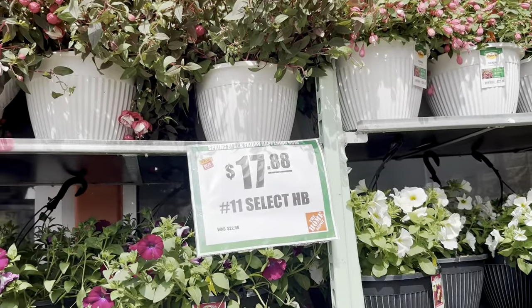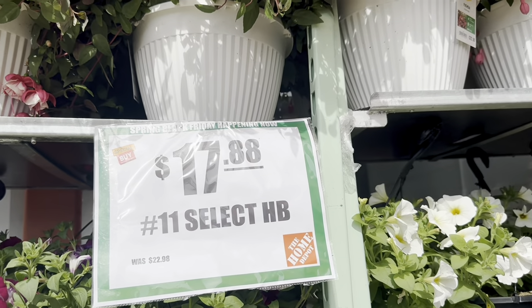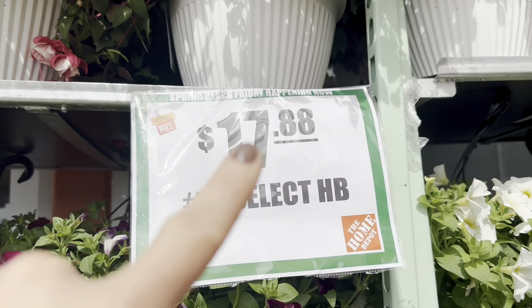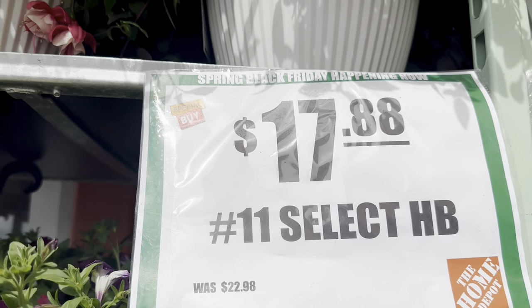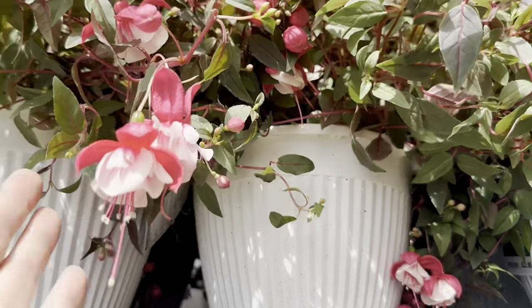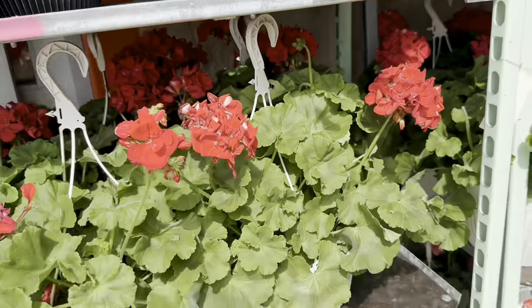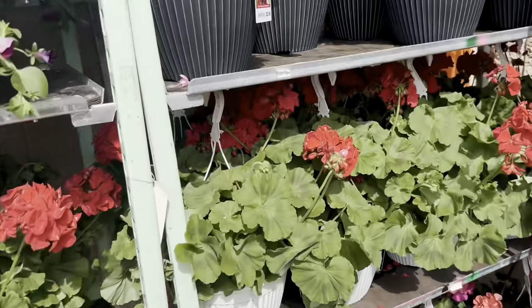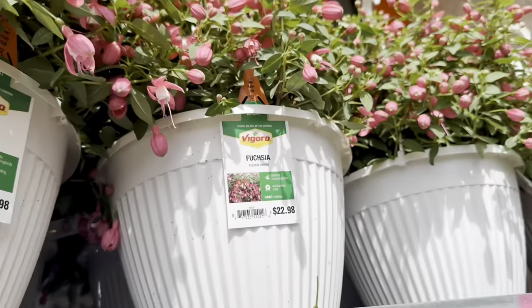No. 11 select hanging baskets are on special buy during the Spring Black Friday sale as well. Asking price is now $17.88, originally $22.98. Look at all these gorgeous flowers to choose from — petunias, geraniums, and look at all the fuchsia plants as well.